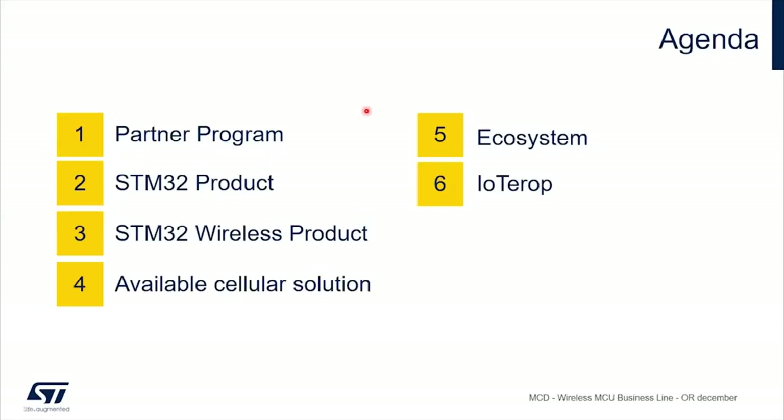So one word about the quick agenda that we'll see today. There will be one word about the partner program, one word about the global STM32 portfolio, and then we go deeper into wireless product and then again deeper with the cellular solutions and the related ecosystem. Then our partner ioteurope will take the lead for the second part of this webinar.